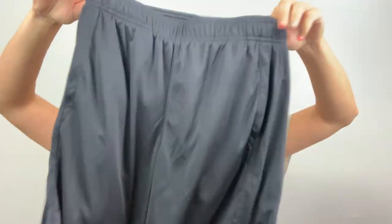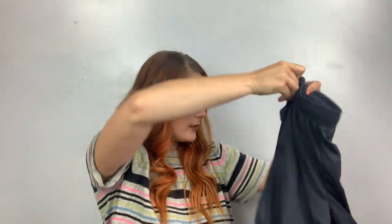This is Under Armour, size youth large — little basketball shorts with pockets.